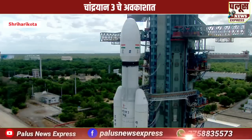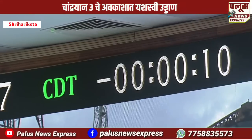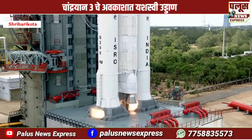10 seconds. Minus 15. 10, 9, 8, 7, 6, 5, 4, 3, 2, 1, 0.